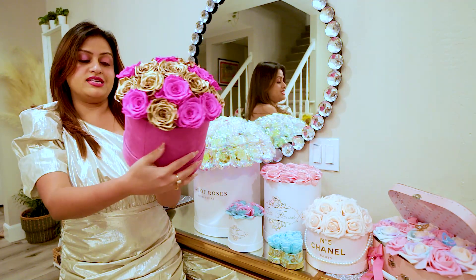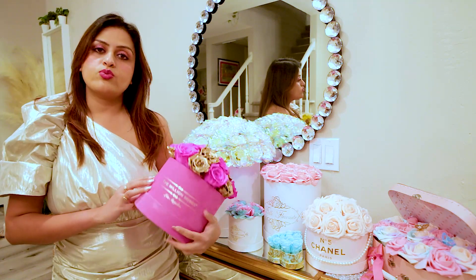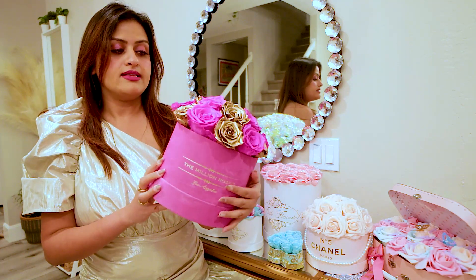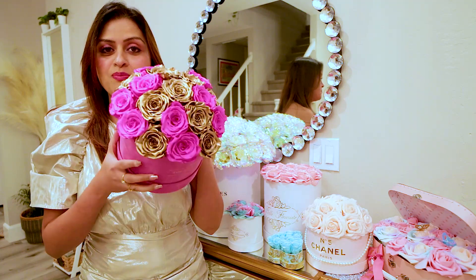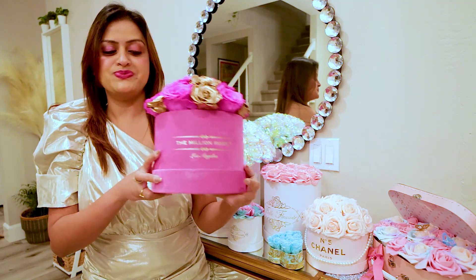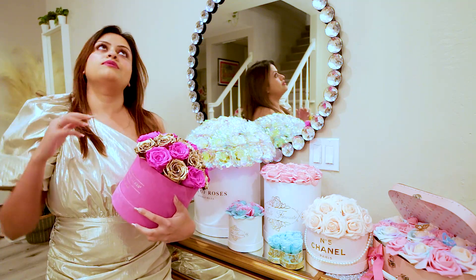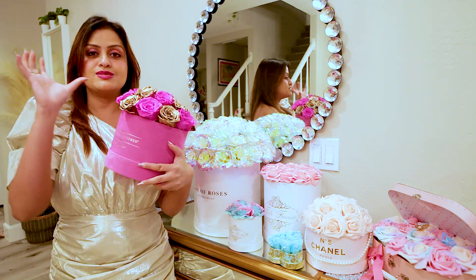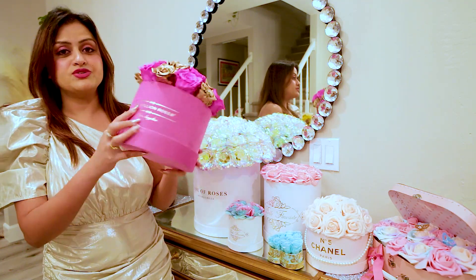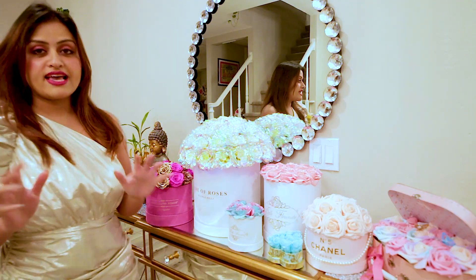I got this for my birthday and it was my first real everlasting roses — it's already been more than six months and they are in perfect shape. It's always on display in my living room because it has a beautiful golden box. They have different sizes — big, small — and even a single rose option. We'll come back to the Million Roses website at the end of the video.